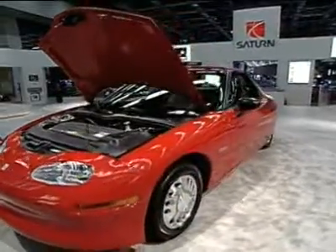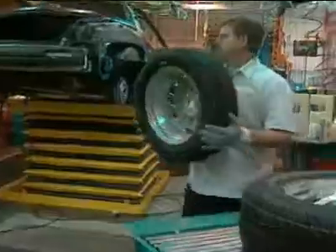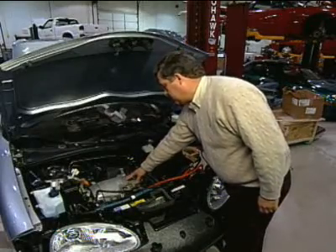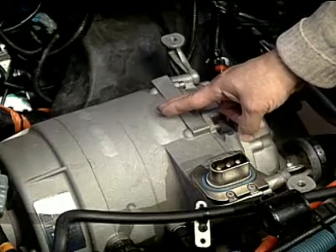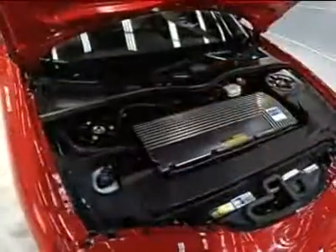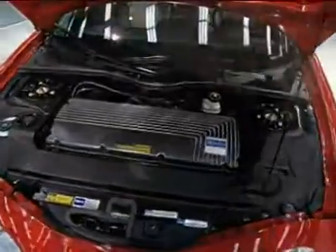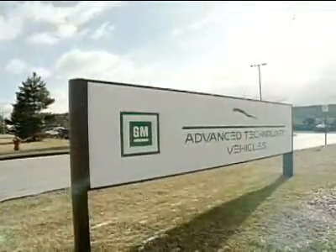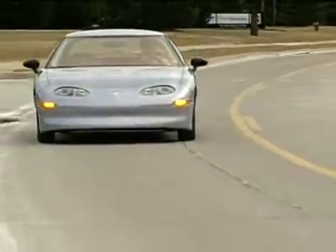The EV1 is the first electric car to be put into production. What you can see here is the drive motor — a three-phase AC induction motor that puts out 102 kilowatts, or 137 horsepower. GM was concerned: would the electric car still provide the oomph that drivers seem to want? The EV1 will peel rubber when the electric pedal is put to the metal.